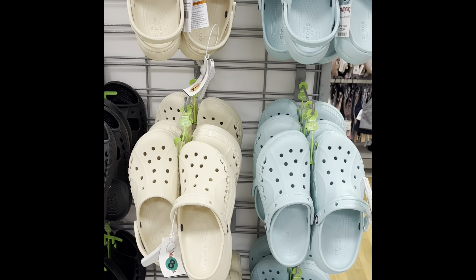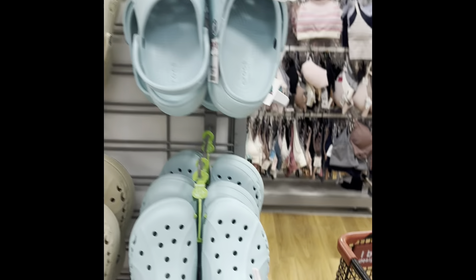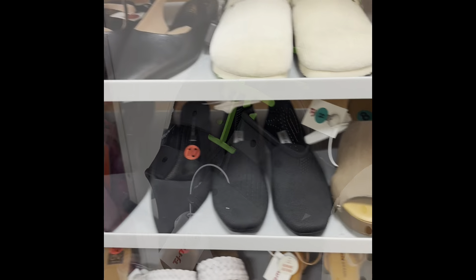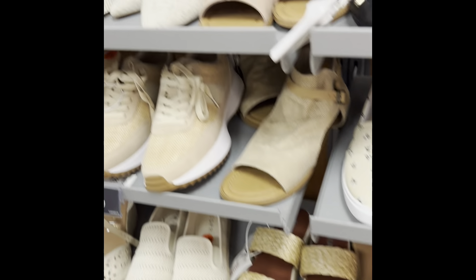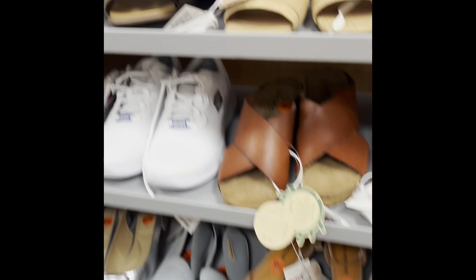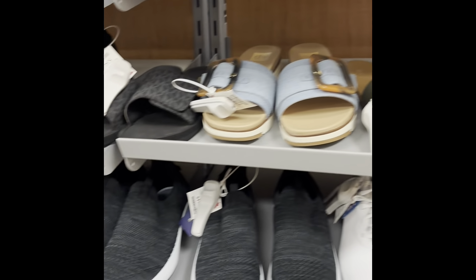Nice display of Crocs, which are great for camping. I don't know about this seafoam color and this tan color, and they're black. I've got lots of cute shoes for summer — nothing that really suits my fancy, but lots of cute things.